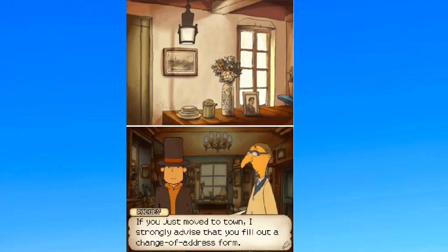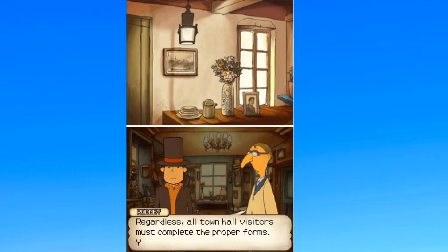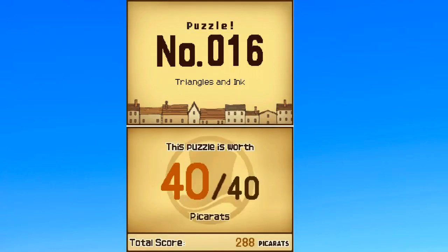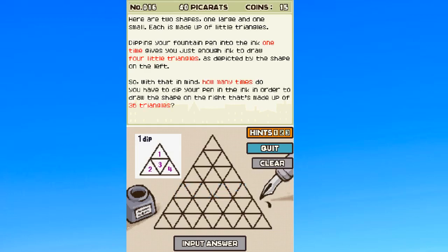It's a town hall. What business do you have here? I'm looking for a cat. Another riddle. There are two shapes, one large and one small. Each is made up of little triangles. Dipping your fountain pen into the ink one time gives you just enough ink to draw four little triangles, as depicted in the shape on the left. With that in mind, how many times do you have to dip your pen in the ink in order to draw the shape on the right? It's made up of 36 triangles.